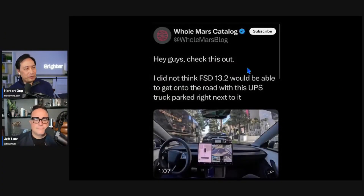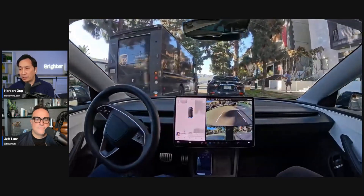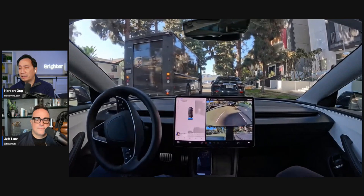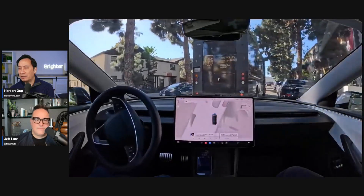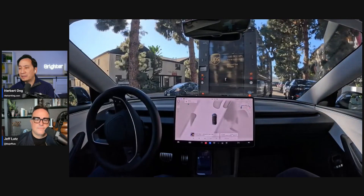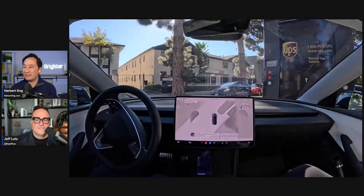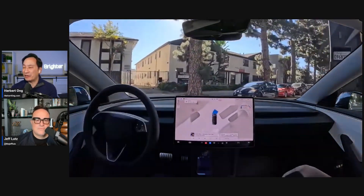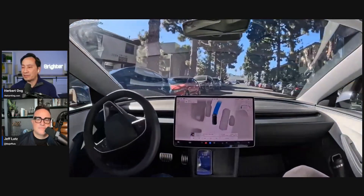Next is a new video from Omar at Omar's Catalog. I did not think FSD 13.2 would be able to get into the road with a UPS truck parked right next to it. Several engineers replied to this. In the video, Omar's car is autonomous - you just press the button. There's a biker that rode by, and there's the UPS truck. The car can actually see the truck, and it needs to peek out around it. To have the confidence to know that's a parked vehicle, go around it, and then see that there's nothing coming - that's brilliant.